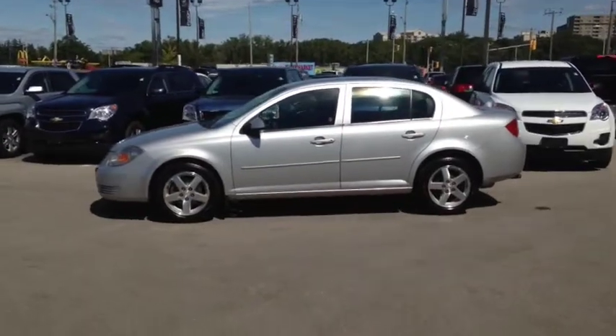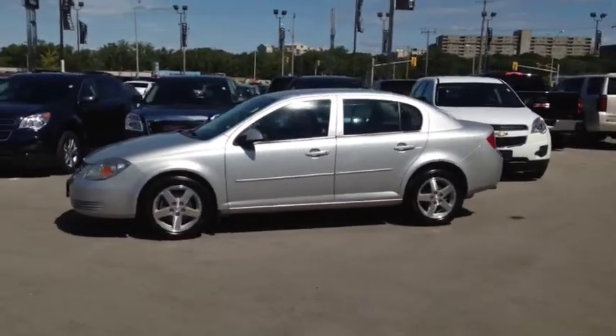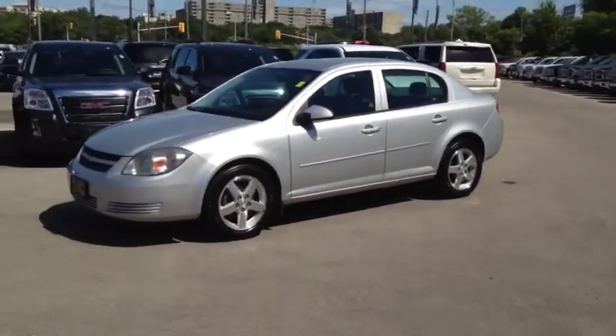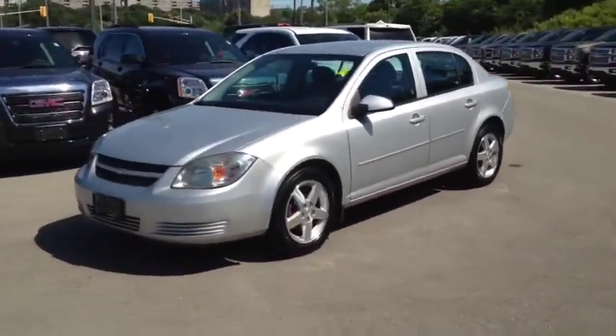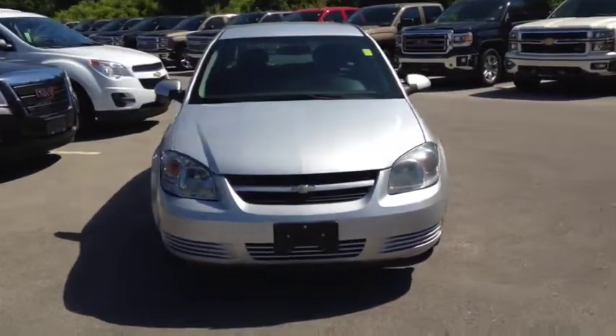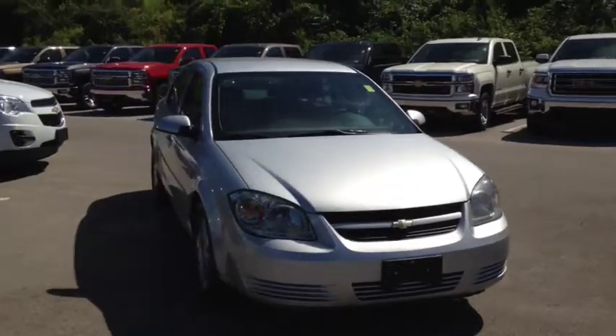Here we have the 2010 Chevrolet Cobalt, stock number 98689. This vehicle has approximately 87,000 kilometers with a 2.2 liter 4 cylinder engine, automatic transmission and front wheel drive. This vehicle has a factory exterior color of silver.